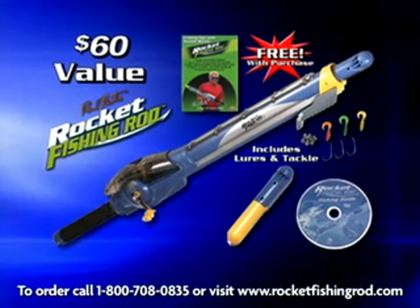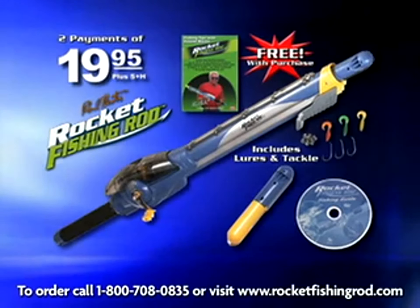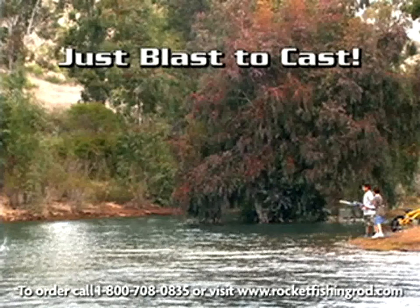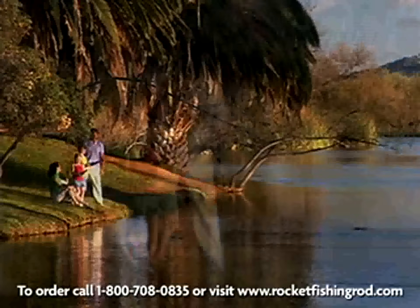That's a $60 value, but now you can get this complete system for two payments of $19.95, plus shipping and handling. We'll even include extra tackle and lures with your order. Now you just blast to cast with the brand-new Rocket Fishing Rod — it's one of the coolest fishing rods you've ever seen.